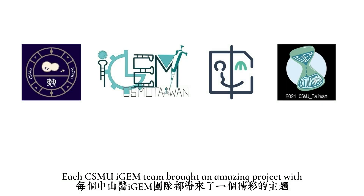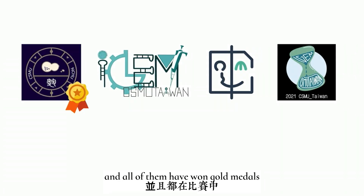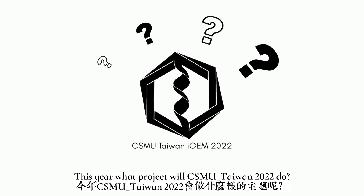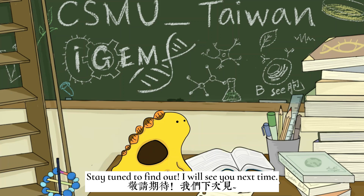Each CSMU iGEM team brought an amazing project with excellent results, and all of them have won gold medals in the competition. This year, what project would CSMU Taiwan 2022 do? Stay tuned to find out! I will see you next time!